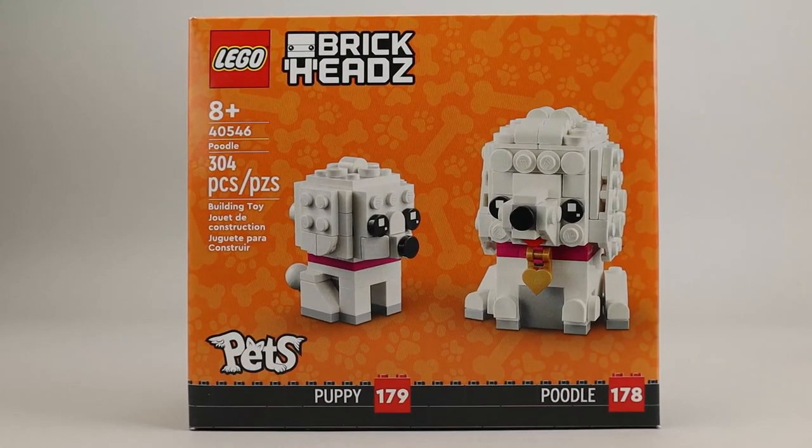This is another set from the Pets sub-theme, which I believe was introduced last year. There are close to 10 or so sets, and all these sets have included two animals. So this is in the standard form.